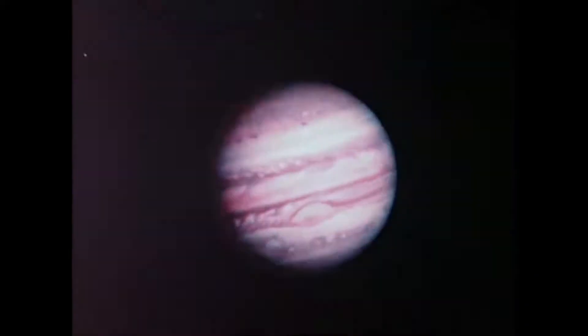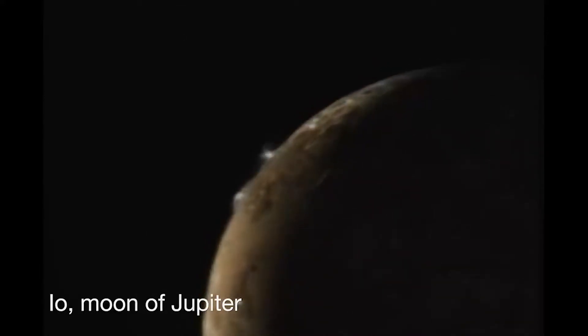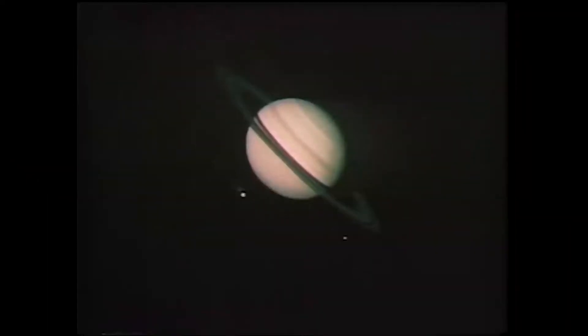The Voyager 2 spacecraft is now traveling in interstellar space. This just contributes to the number of discoveries that Voyager has been making. Voyager changed our view of the solar system — we saw active volcanic activity on Io, we saw the possibility of an ocean on Europa. Time after time we were discovering things we hadn't even imagined before. What makes it so exciting is not only do we confirm what we thought we knew, but it tells us where there was something to be discovered that we didn't even know about.